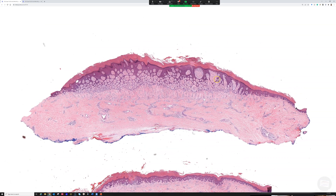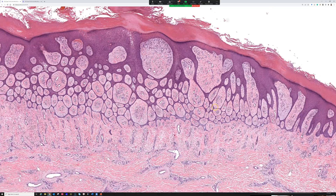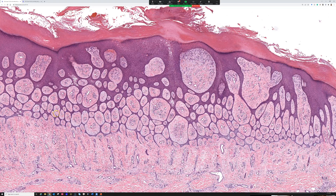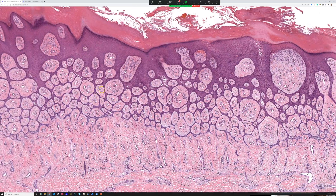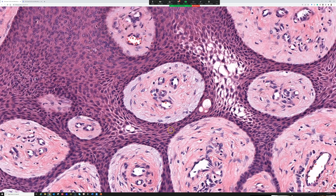Does anyone have some takers for what this might be? We have this sort of lattice work of really thin blue strands connecting to the epidermis, and within the strands are a few little ducts, with a fibrovascular stroma around them.